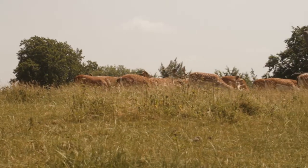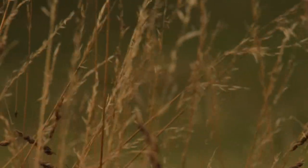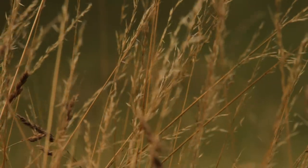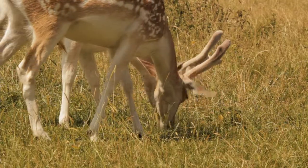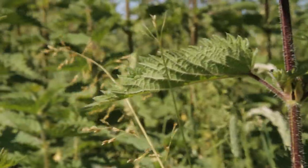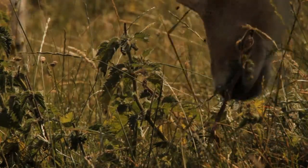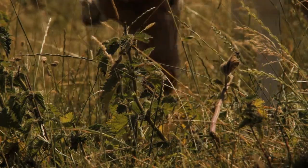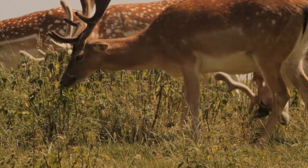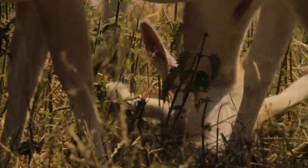The park's grassland supports the deer throughout the year. Growing on a chalky soil, this is a calcareous grassland, and some parts can be easier to stomach than others. Amongst the grass are tougher plants, and nettles are not a favourite for the deer. Upon trying them, they seem to decide they are better suited to another use — relieving an itch.